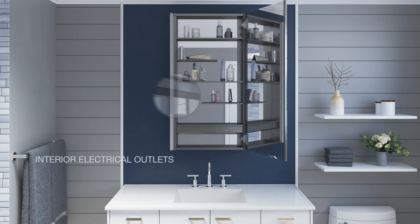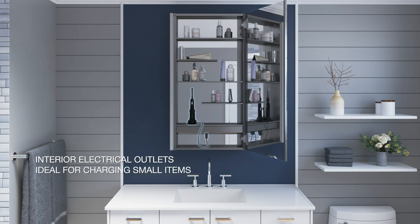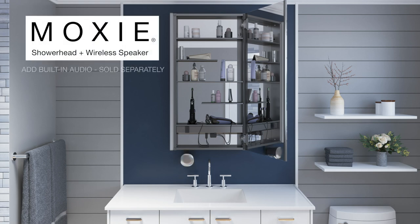With built-in electrical outlets, you can charge items such as an electric toothbrush or electric razor. Add audio to your Maxstow Medicine Cabinet with the optional Moxie charging dock.